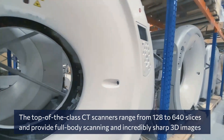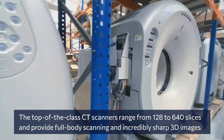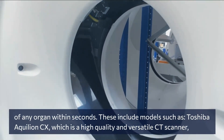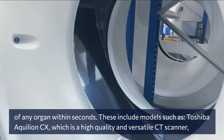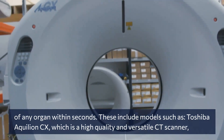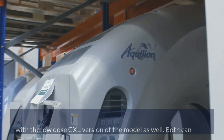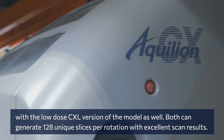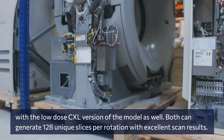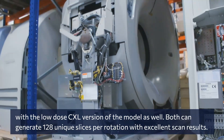The top of the class CT scanners range from 128 to 640 slices and provide full body scanning and incredibly sharp 3D images of any organ within seconds. These include models such as the Toshiba Aquilion CX, which is a high quality and versatile CT scanner with a low dose TXL version of the model as well. Both can generate 128 unique slices per rotation with excellent scan results.